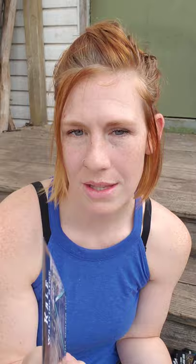Walking Stick kale — I'm so excited just to see how tall it'll grow in my soil. That picture looks like it's on about a 13-foot ladder, so that's easily over 15 feet. That's my kind of kale! And succotash — because this is the dirty south, you've gotta have it.